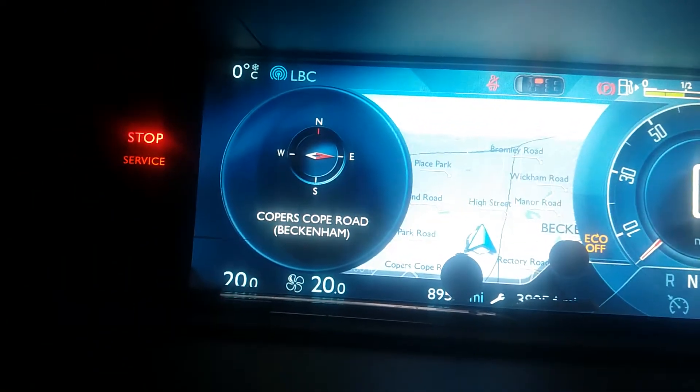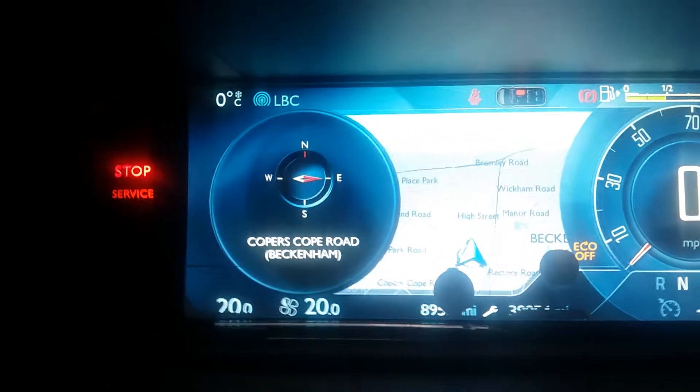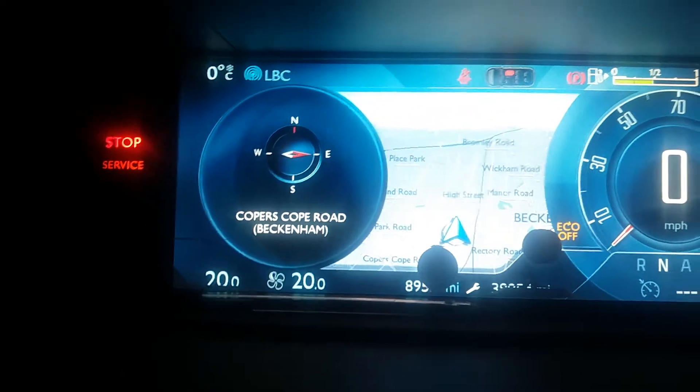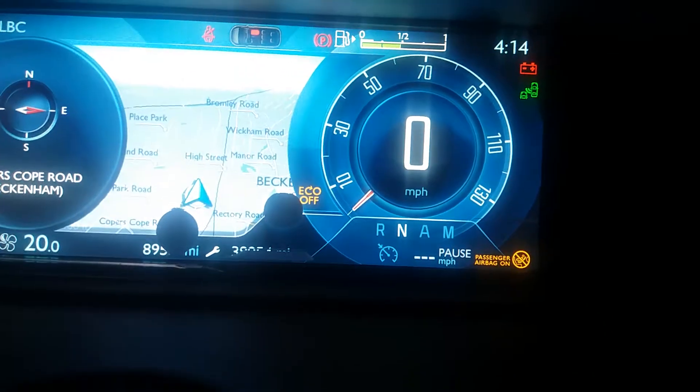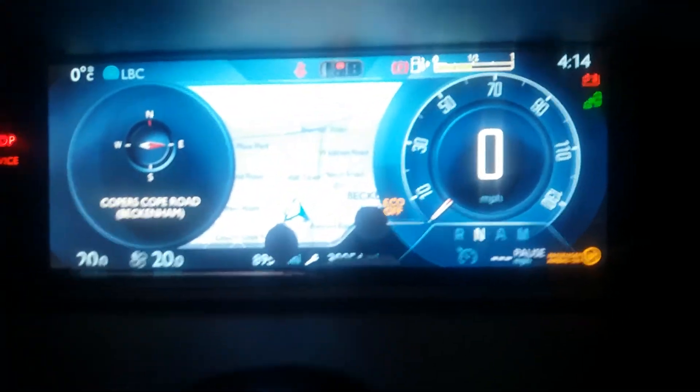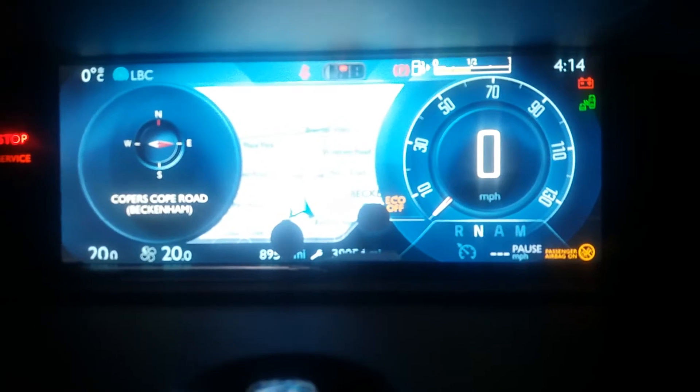The service one is just about mileage — it tells you to change your filters, oil, and so on. But this battery charge warning is different. This is a Citroen C4 Grand Picasso 2014.